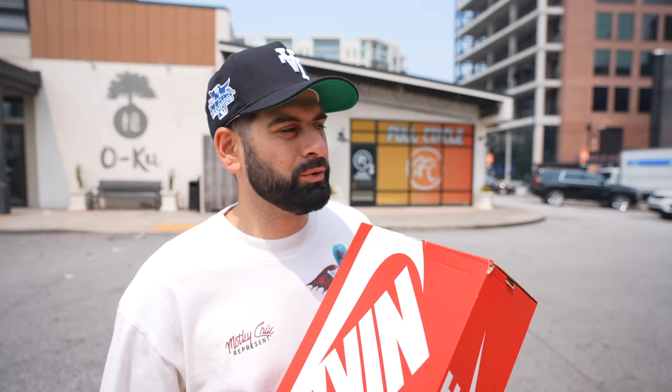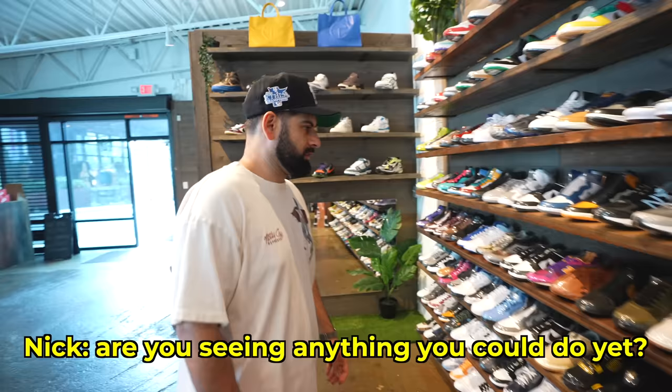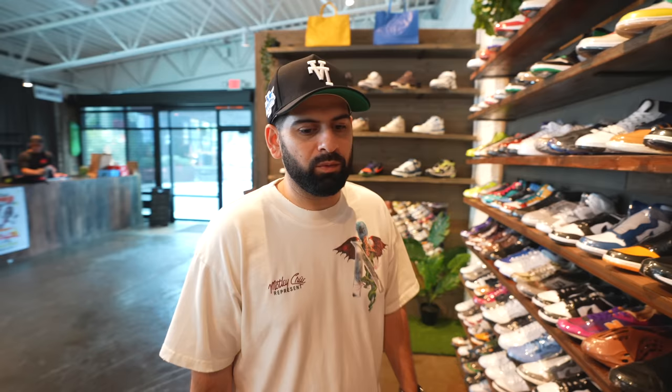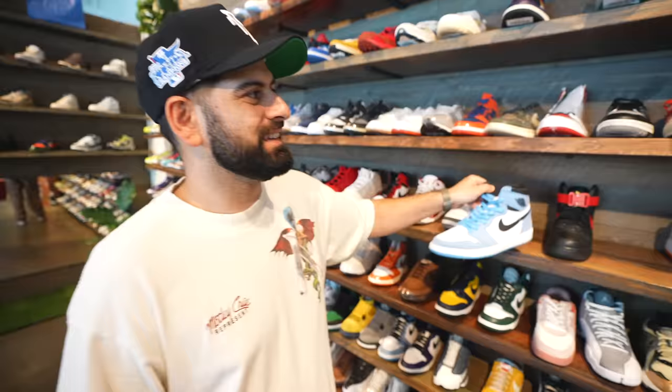It's my turn to see what I can upgrade my panda dunks to. We're at Full Circle — been here before, they have a great selection. Hopefully we can come out with a banger. The value on pandas is around $130–140 right now. I might try to get something used since that can be a cheat code. They actually have something priced at $300.